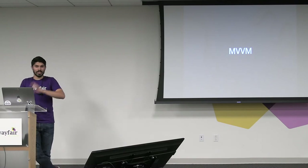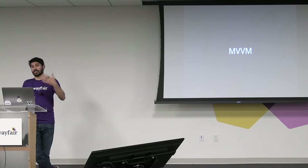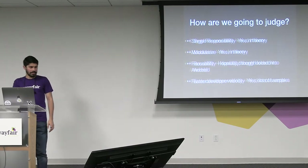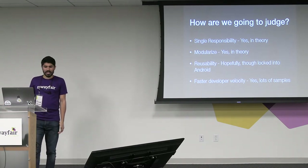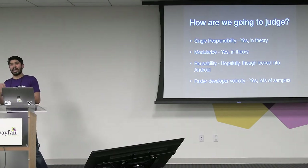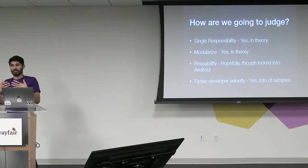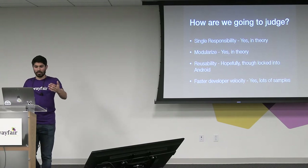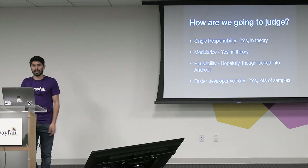MVVM — Model View ViewModel. Take the presenter, switch with the ViewModel — you pretty much have MVVM. It's really heavily being pushed by Android and by the folks at Google. ViewModel is lifecycle-aware, so it helps you with a bunch of stuff. How are we going to judge this? It's going to be pretty much the same as MVP — a lot of the same positives, a lot of the same negatives. One other thing: a ViewModel is inherently backed by Android, so it's a Google-specific class. If you want to do testing, or separate things out from the Android lifecycle, you don't have that capability — a presenter is just a class, whereas a ViewModel is an Android component that requires the SDK.